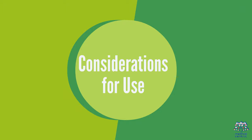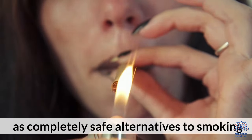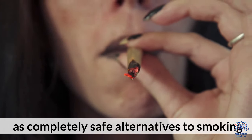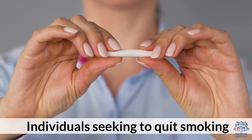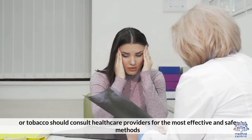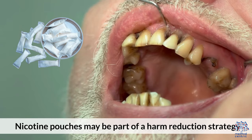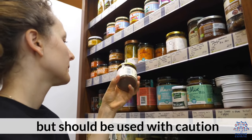Considerations for use and guidance: Nicotine pouches should not be seen as completely safe alternatives to smoking. Individuals seeking to quit smoking or tobacco should consult healthcare providers for the most effective and safe methods. Nicotine pouches may be part of a harm-reduction strategy, but should be used with caution.